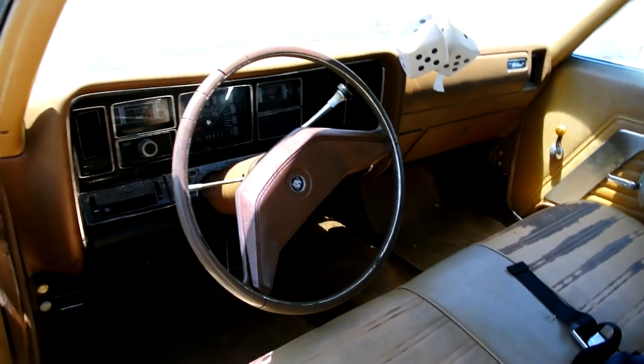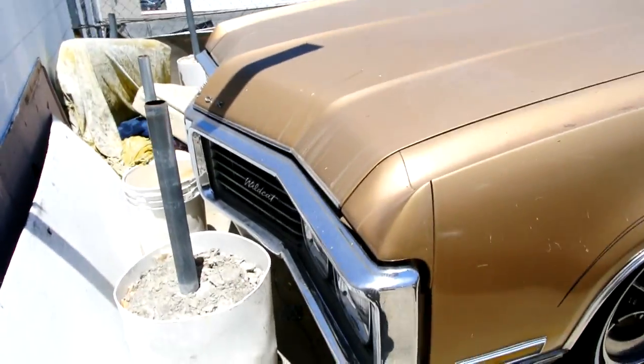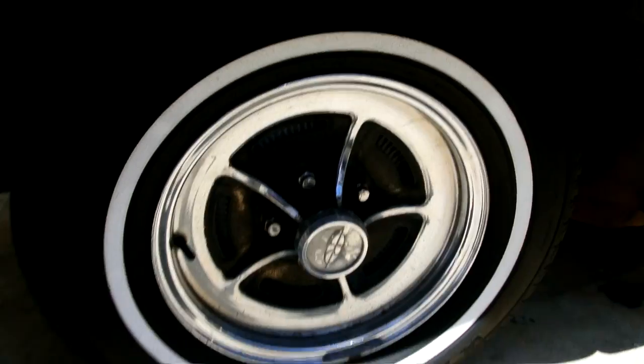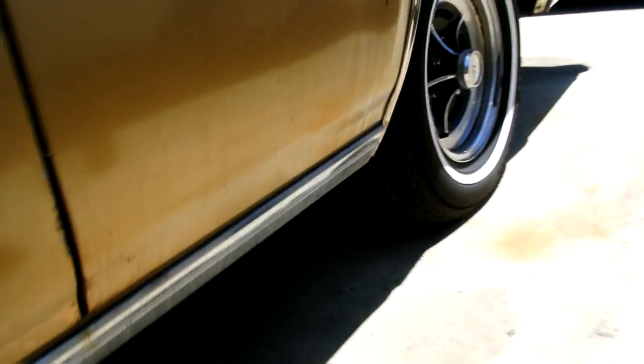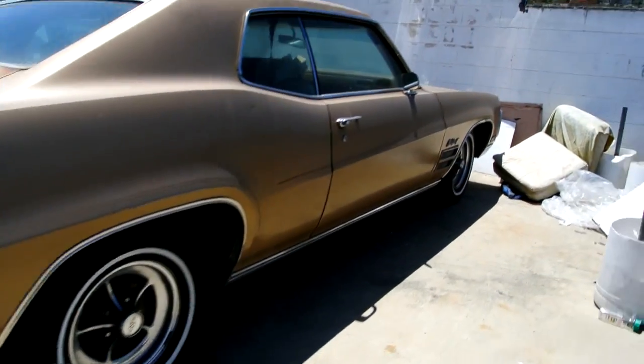A 1970 Buick Wildcat, 455 car — clean interior, clean exterior. This thing has sat on my lot for about six months because I want to redo it and never get to. I'll probably just end up selling it. I like them because not everybody has one — everybody's got a Caprice or Impala. The rocker panels are in great shape, not all rusted out. Solid, clean California car. All the chrome's good.